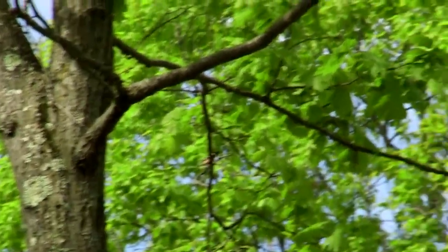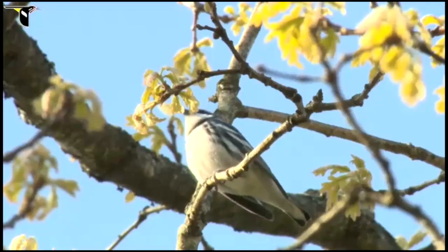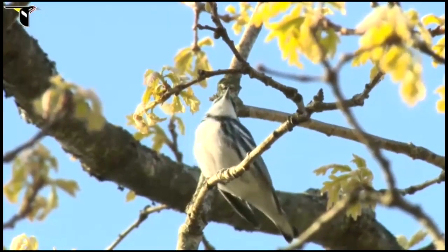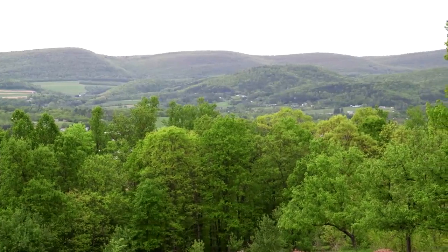A lot of these species of birds that are benefiting from the property are pretty desperate for habitat. Early successional birds are in decline generally across the board, and that's due to habitat loss. So it makes a lot of sense to me that we're seeing birds respond to this as soon as they can get in here.